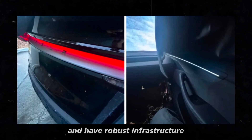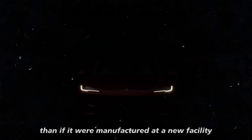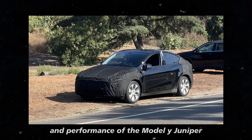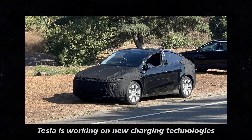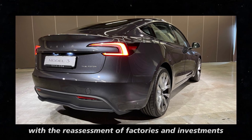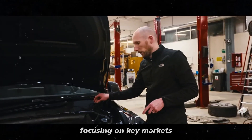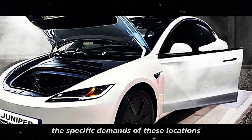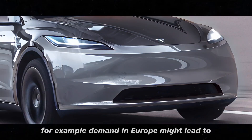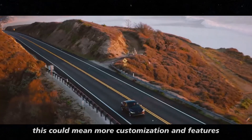Tesla is working on new charging technologies and battery improvements that could be incorporated into the Model Y Juniper. With the reassessment of factories and investments, the company might have the opportunity to integrate these innovations more efficiently, resulting in a vehicle with even more advanced features. Focusing on key markets may also allow Tesla to better address specific demands — for example, European demand might lead to adjustments in vehicle specifications to meet local regulations and preferences.